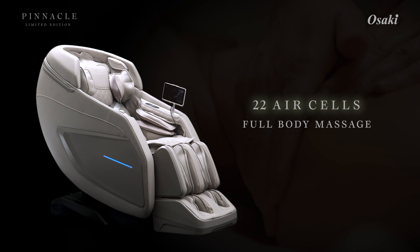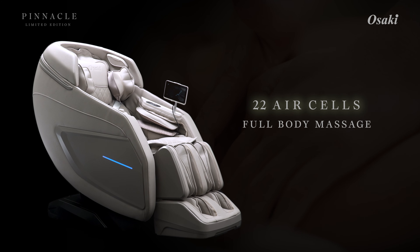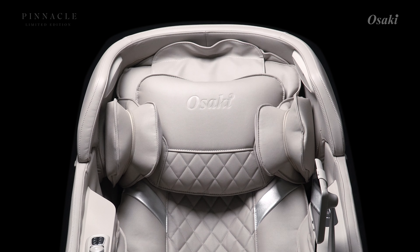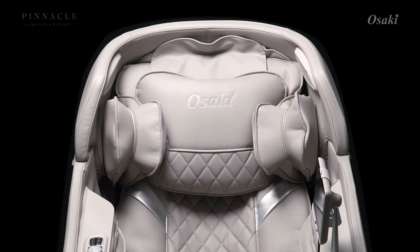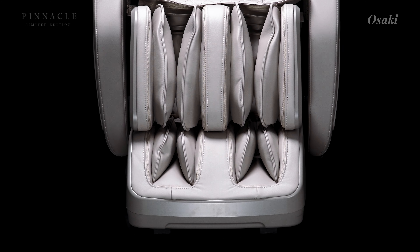Feel a gentle wave of compression with 22 air cells working in harmony for full-body rejuvenation — covering the shoulders, armrests, calves, and feet.